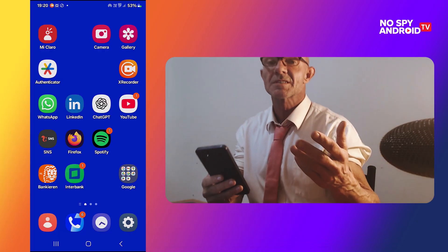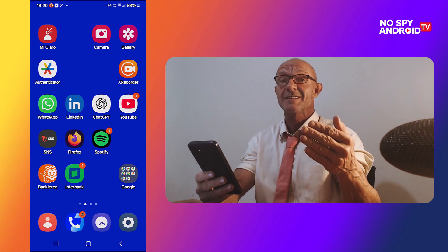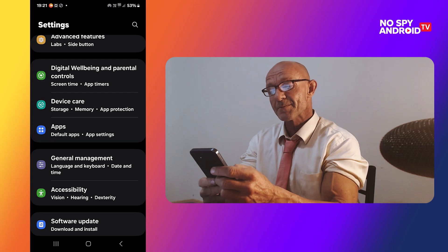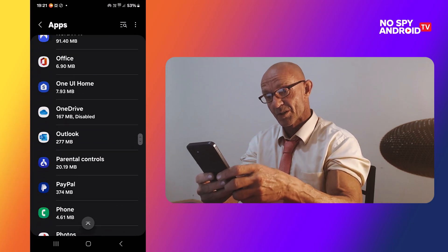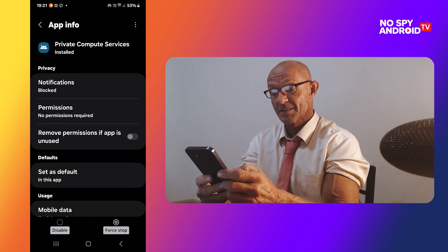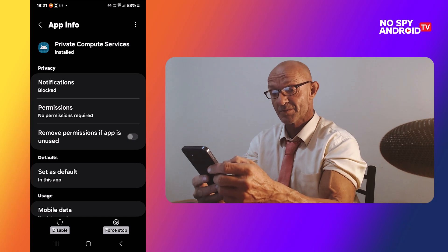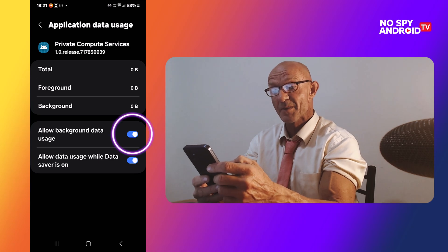The last step in this video is I'm going to show you how to disable this app. It cannot be removed unless you use ADB, but that's only for professionals. Click on Settings, scroll down to Apps and click on it. In alphabetical order, go to the P and find Private Compute Services. Click on it, then click on Permissions and make sure it says no permissions allowed. Then go to Mobile Data, click on it and switch off Allow Background Data Usage.